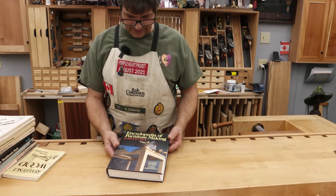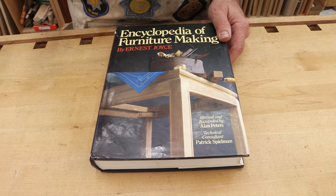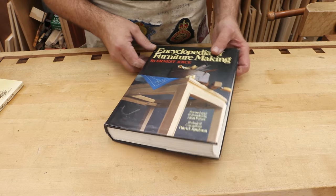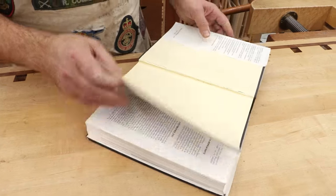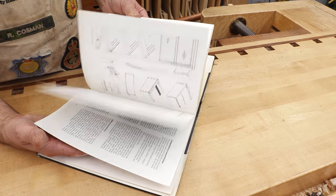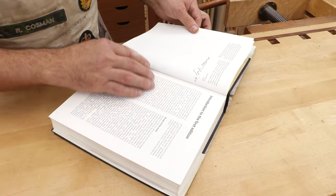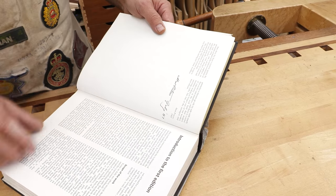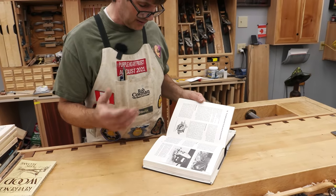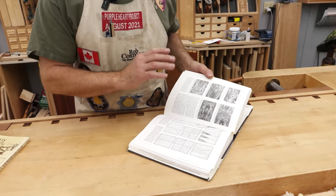So here's my number one: Encyclopedia of Furniture Making by Ernest Joyce, originally published in 1971. Ernest Joyce was a traditionally trained cabinetmaker in England. This book does a better job of covering everything related to hand and power tool woodworking than anything else I've found, and I've used it as a reference all these years. This is the 1987 version revised by Alan Peters — I actually met Alan in 1987 and he signed it for me. He said all he really did was update some pictures and add commentary on styles, but left the book largely as it was.